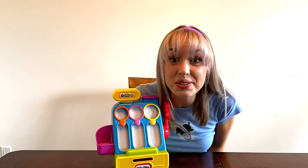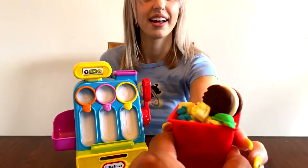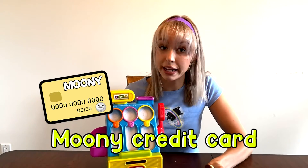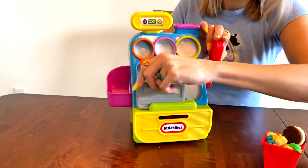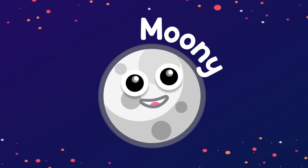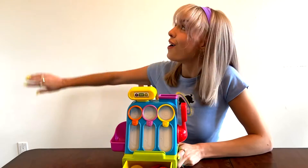Look, a customer just walked in — I'm about to make my first sale! Hello, what would you like to buy? This would be three large coins. Did you bring any Moony money with you? No? That's okay! Do you have your Moony credit card? Yes! Awesome! There you go! Thanks for shopping at Moony's Market! And don't forget, wave goodnight to the moon for me! Bye!